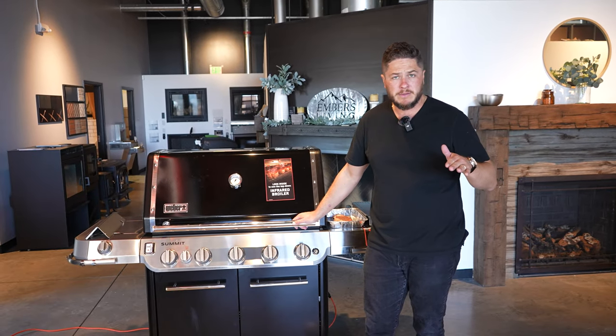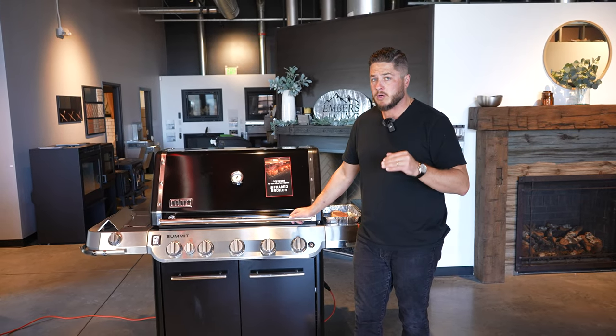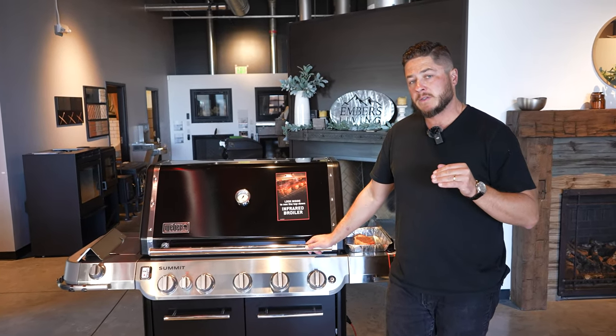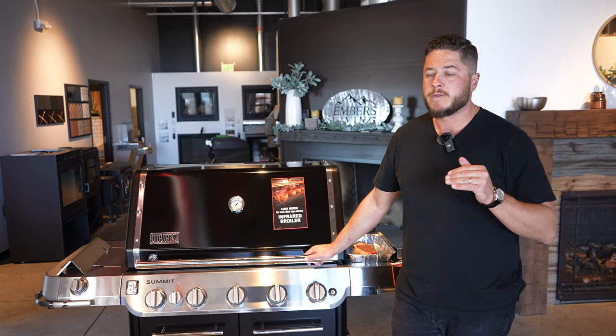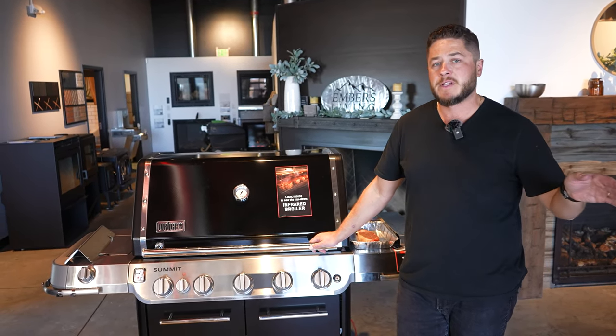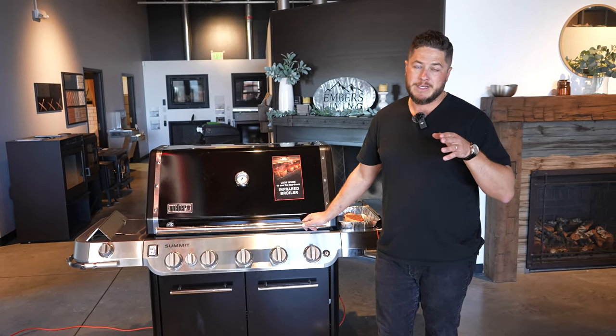This is the basic model. When I say basic model, what I mean is there are smart grills coming. Their smart grills are apparently going to have some really cool new features — not like the smart technology I criticized on the Genesis. This is going to have a better upgraded smart feature, so that review is coming soon. We just don't have it yet.